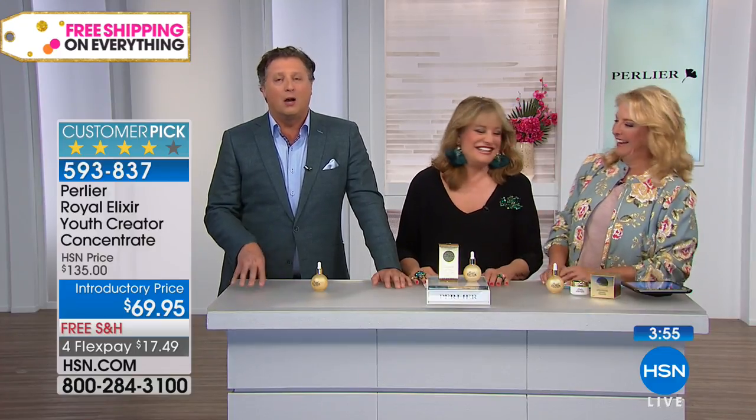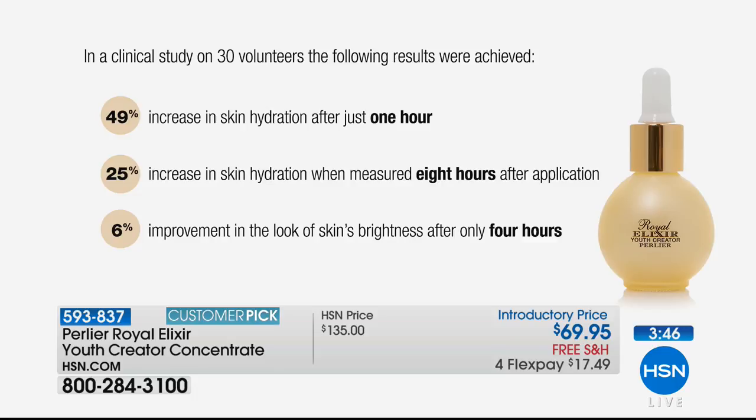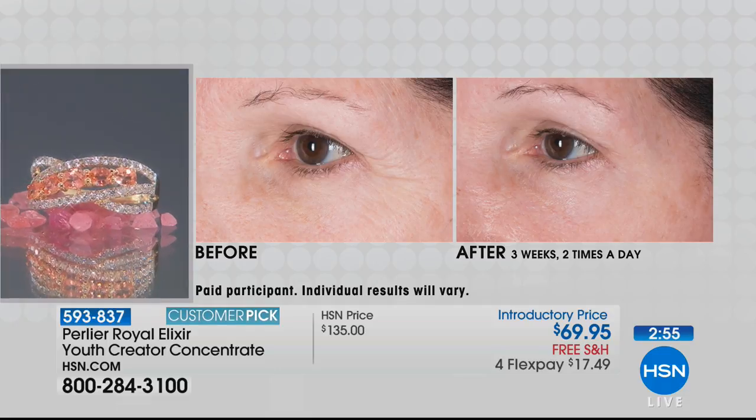The clinicals are unbelievable — all measured using instruments with 30 volunteers. A 49% increase in hydration just in the first hour. A 25% increase in hydration measured eight hours after application — meaning that just one single application still showed 25% increase in moisture after eight hours. And a 6% improvement in the look of skin brightness after four hours. We're always so surprised with how real Royal Jelly reacts on the skin because science can't even tell you why it reacts like this — it's still a total mystery.